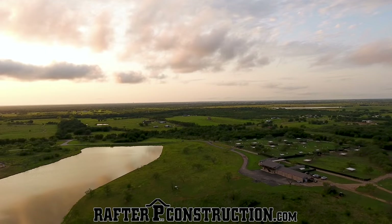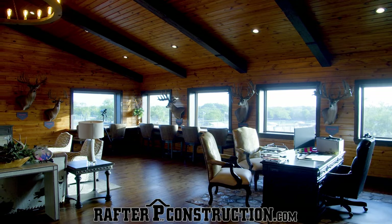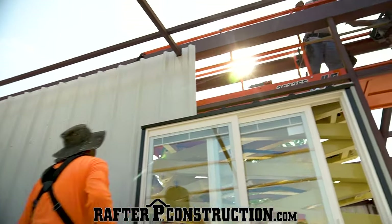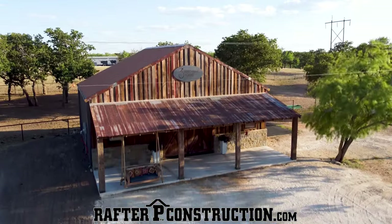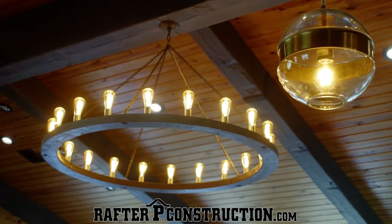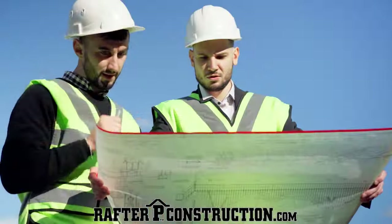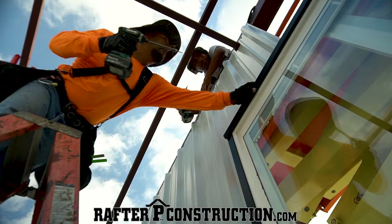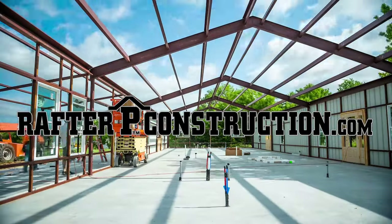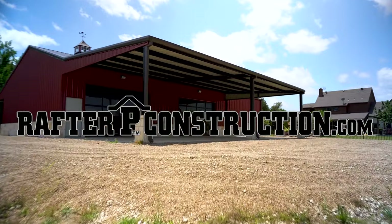If you've got property and you're wanting to build — maybe a barndominium, deer facilities, or a badass lodge — you've got to check out Rafter P Construction. Rafter P Construction is the leading design-build contractor across the state of Texas, specializing in quality farm and ranch design-build projects. They encourage customers to be very hands-on, incorporating your input into every aspect of your project with their in-house design teams. The goal of Rafter P Construction is to be your builder for life, with quality and customer satisfaction at the forefront.